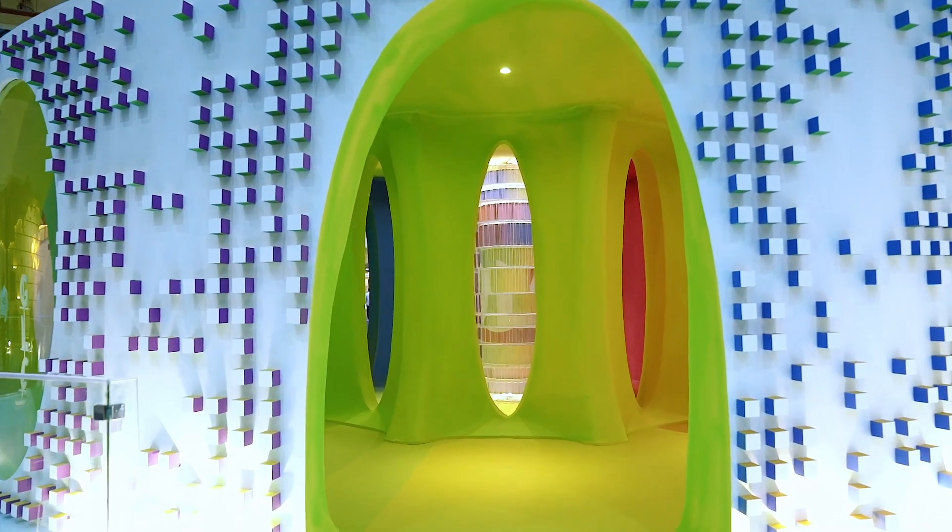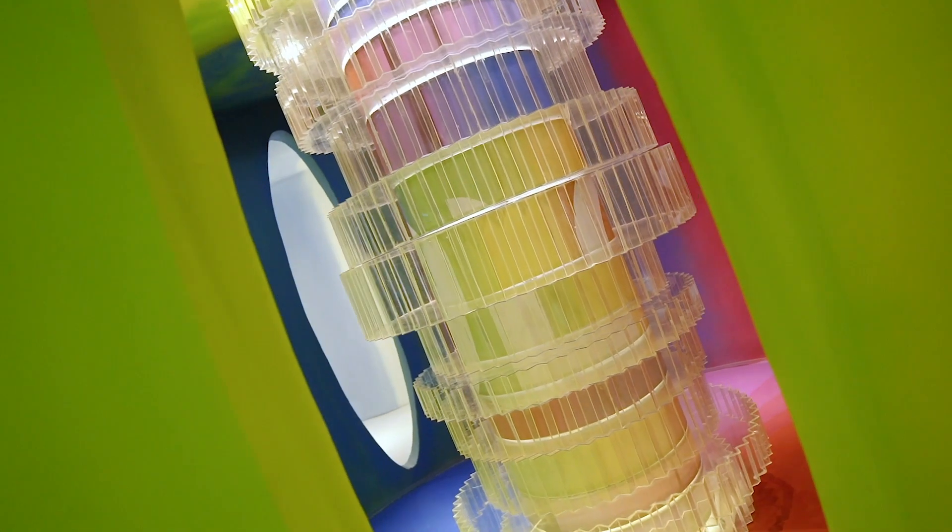Our project was all about the eye and the importance of the eye in perceiving color, and that was our main focus at the beginning of this conceptual journey with GLC.